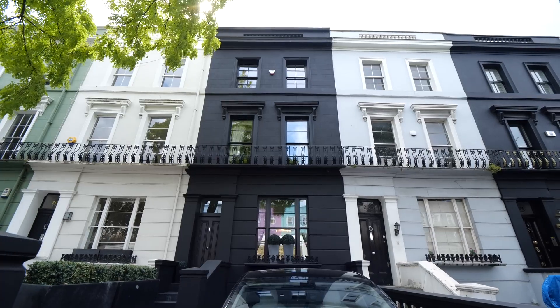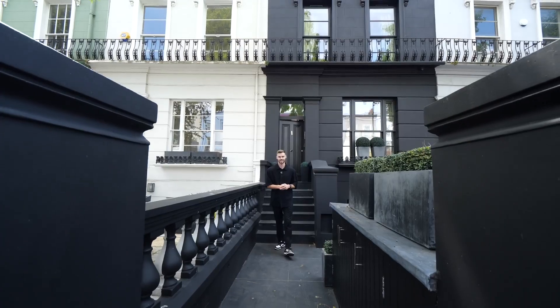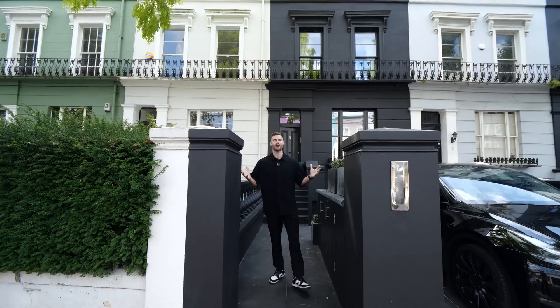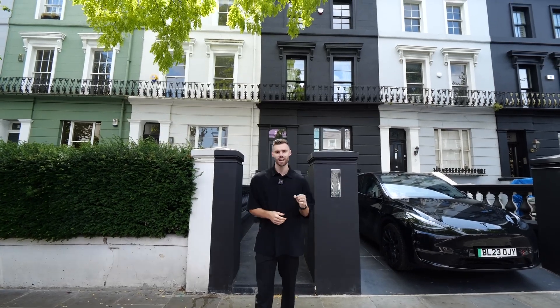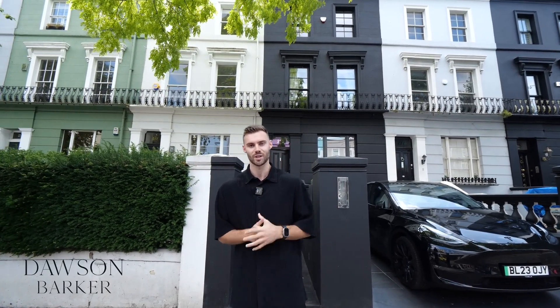A charcoal black facade sits boldly amongst Westbourne Grove's row of pastel-toned townhouses. This statement home offers so much more than you might expect from the outside. We're in an area known for its vibrant beauty and today we'll explore this remarkable property on the market for eight and a half million pounds, listed with Bark at Dawson Barker. Let's show you guys around.